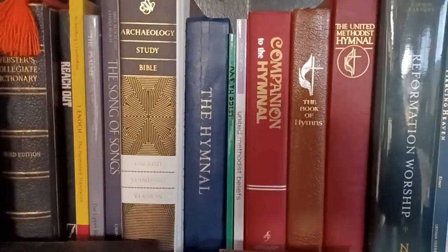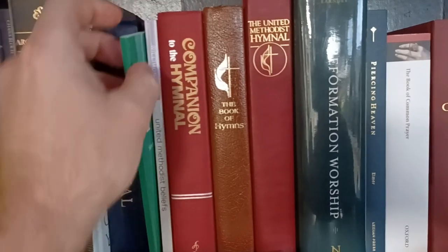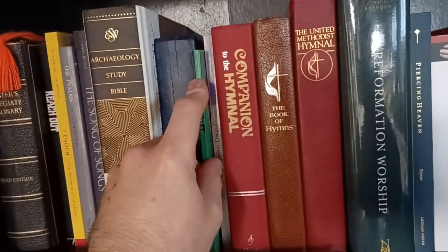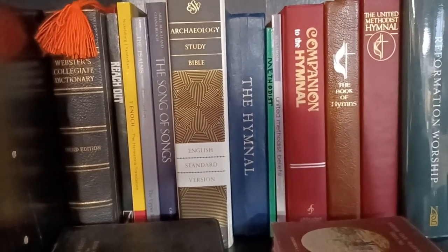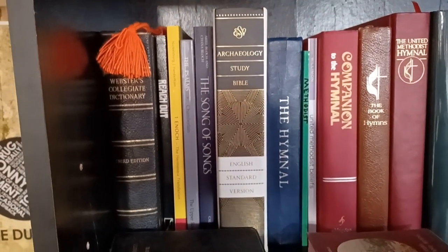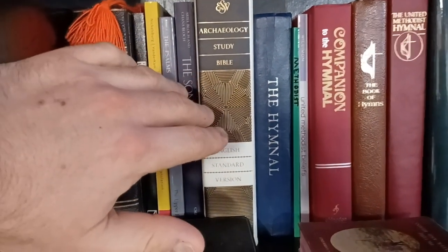Speaking of Methodists, here's kind of the Methodist section. We've got Methodist hymnals, a Methodist hymnal companion, United Methodist Beliefs by Willimon — that was a great book, helping me explore my own tradition. The Character of a Methodist by John Wesley — that is a great book, and I think it would benefit you even if you're not a Methodist. There's also the Hymnal 1940, which is the Episcopal Church hymnal, still used by some of the continuing Anglican churches, like the one Naaman and I visited.